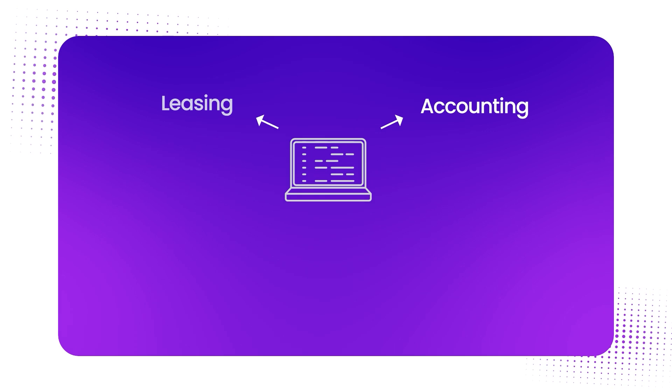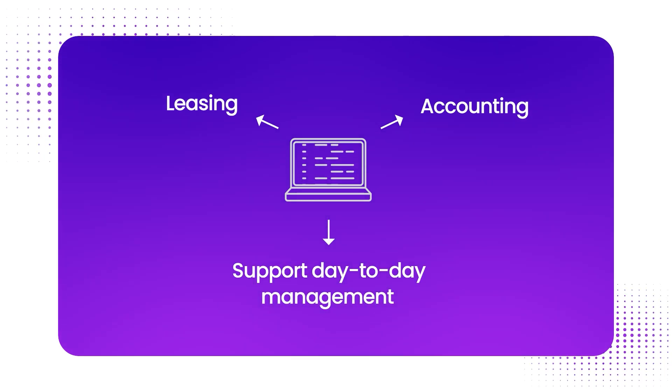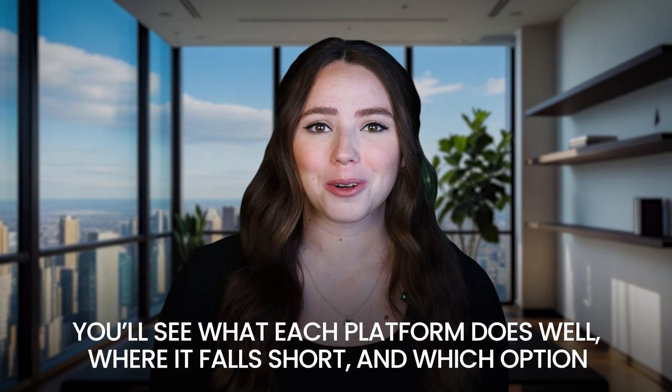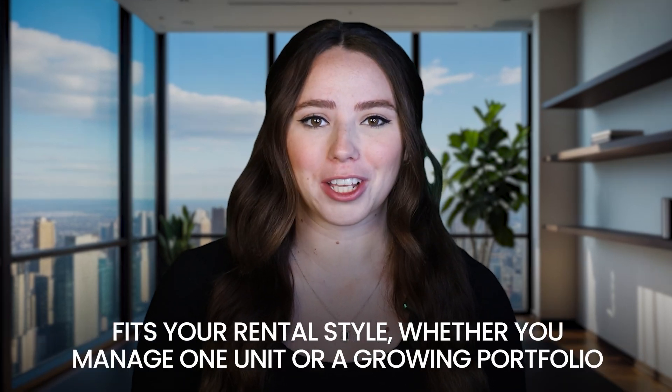Some focus on accounting, others on leasing, and only a few actually support day-to-day management without paywalls or missing features. Today I will cover the top free tools available in 2025. You'll see what each platform does well, where it falls short, and which option fits your rental style, whether you manage one unit or a growing portfolio.